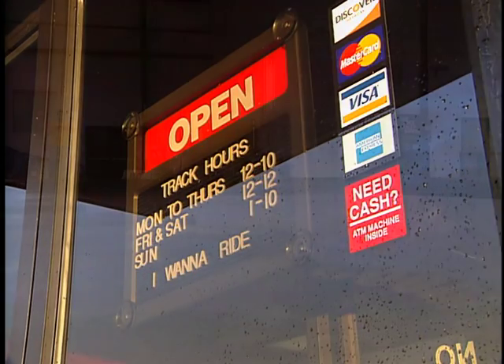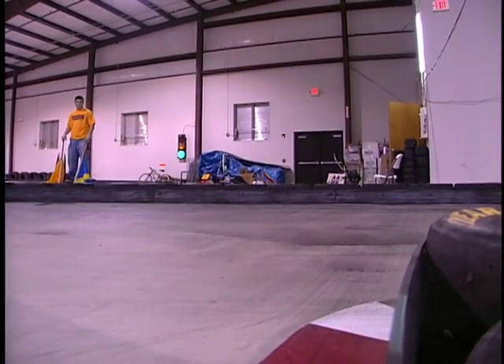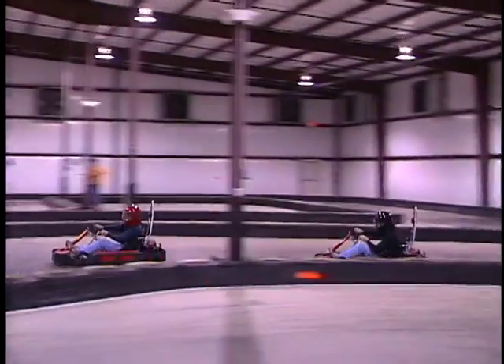The sound of screeching tires fills a warehouse as go-karts race around a track. But these aren't the go-karts you're used to squeezing in between your rounds of putt-putt golf and the batting cages.